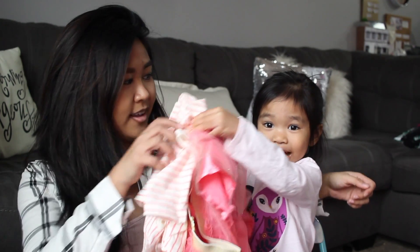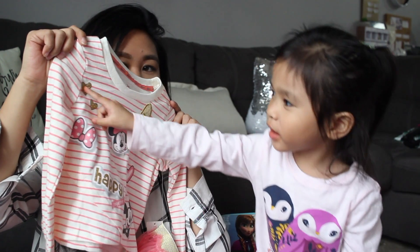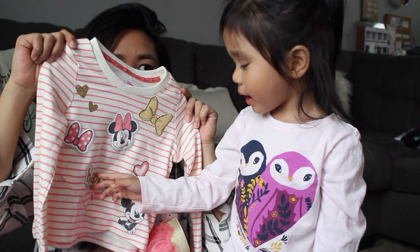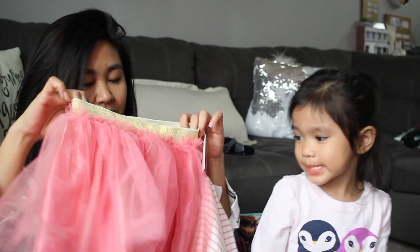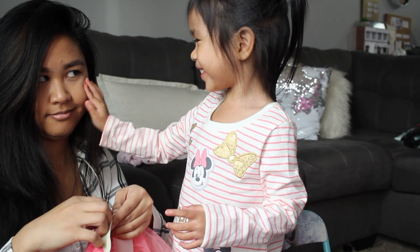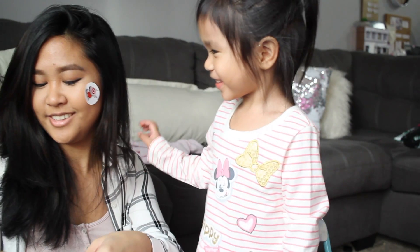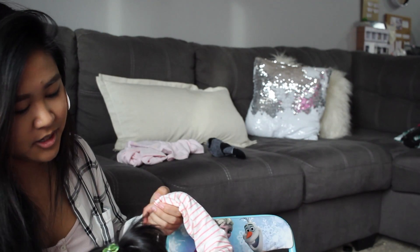Hi guys! So we're back from Target and the grocery store and wanted to share our haul. Camille wants to show you what she got. It says 'Happy Together' — cute little Minnie Mouse set, and it was on clearance. It came with a tutu. So cute! I think she wants to try it on. Do you want to put it on? Do you want to wear your tutu? She put a sticker on my face — so cute. You can see it. You have Dorito chips all over your face!